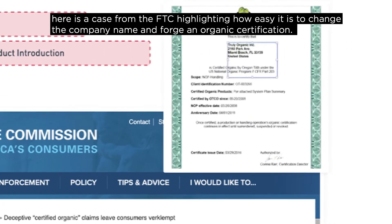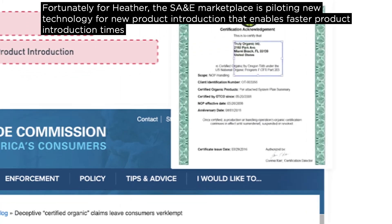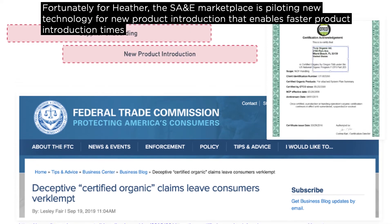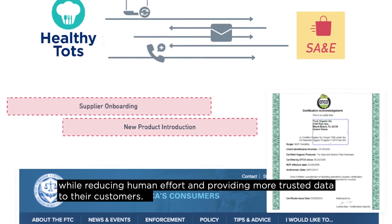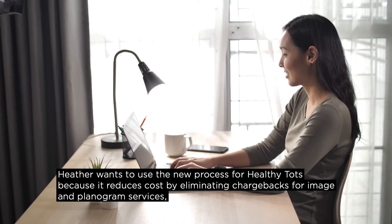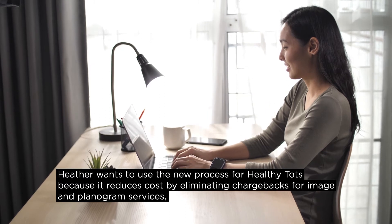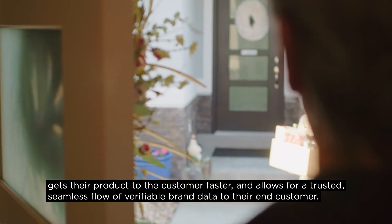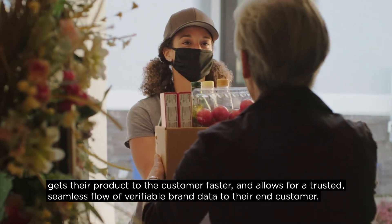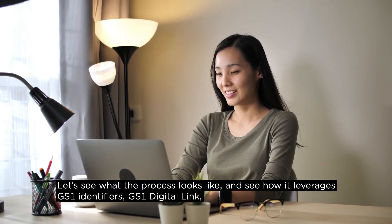For example, here is a case from the FTC highlighting how easy it is to change a company name and forge an organic certification. Fortunately for Heather, the SA&E marketplace is piloting new technology for new product introduction that enables faster product introduction times while reducing human effort and providing more trusted data to their customers. Heather wants to use the new process for Healthy Tots because it reduces cost by eliminating chargebacks for image and planogram services.